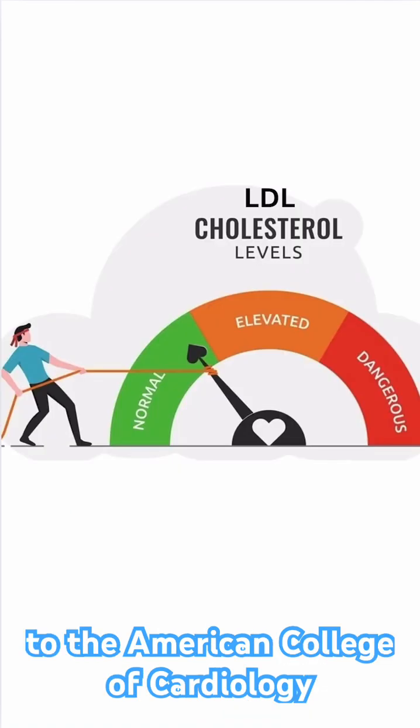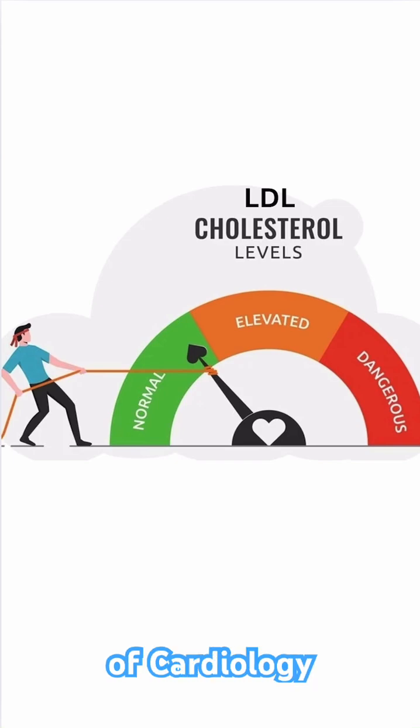According to the American College of Cardiology (ACC) and the European Society of Cardiology (ESC), keeping LDL below 70 mg per dL is crucial for people at high risk of heart disease.